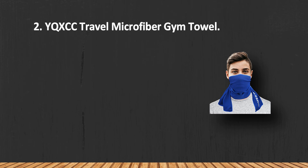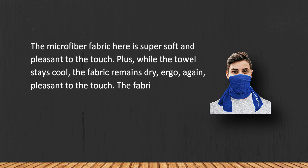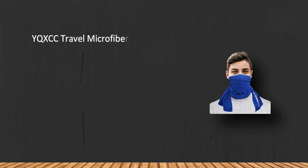At number two: the X Travel Microfiber Gym Towel. The microfiber fabric is super soft and pleasant to the touch. While the towel stays cool, the fabric remains dry — again, pleasant to the touch. The fabric is really lightweight too, so you won't have to worry about the towel weighing you down.